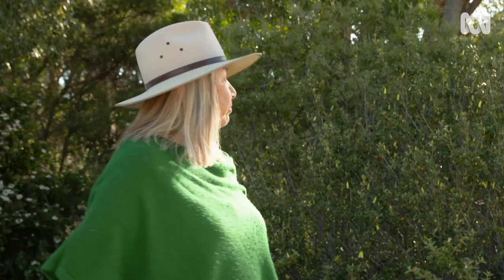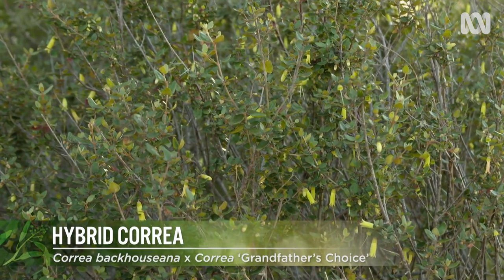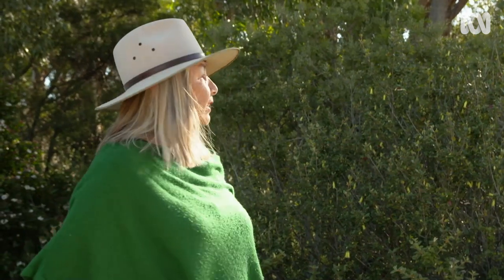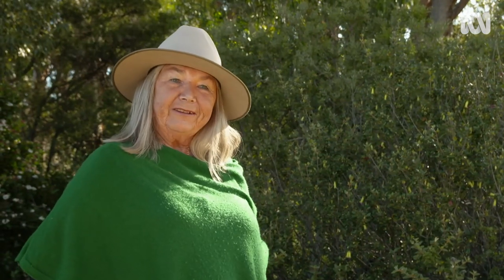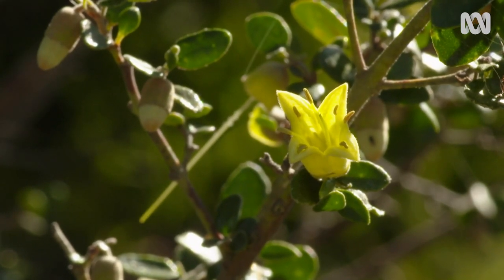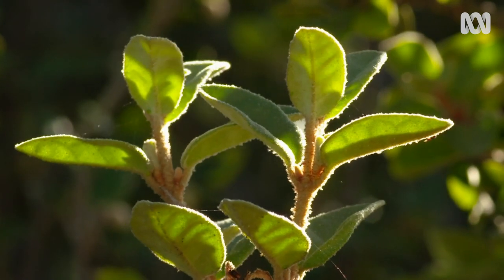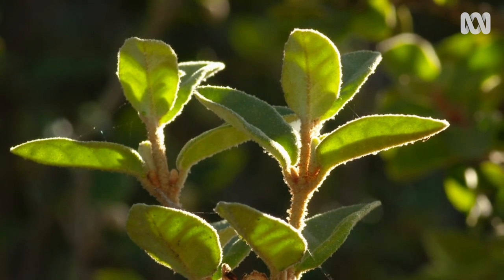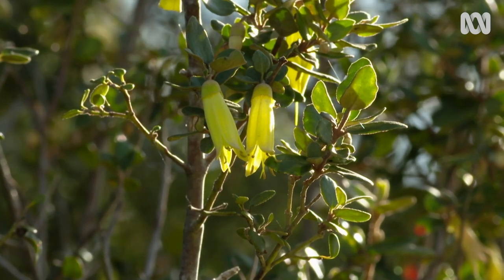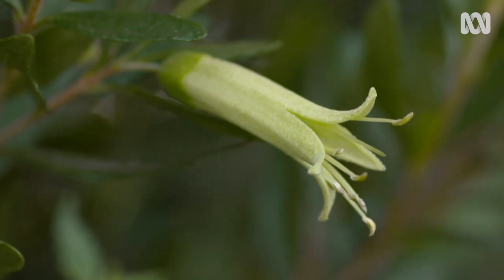The Correa behind me here is called Correa baeuerlenii cross 'Grandfather's Choice', which is a fantastic name. I don't know which grandfather it was, but obviously someone special. Correa baeuerlenii grows naturally on the western side of Tasmania and along the north coast, and that's the only place it grows. I think it's a great plant for any garden — very hardy, requires very little maintenance, and of course provides nectar in the autumn.